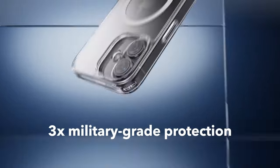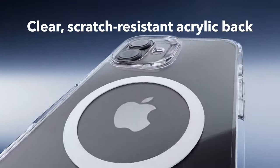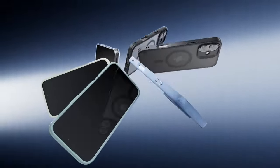Additionally, the crystal-clear acrylic back maintains your iPhone 16 Plus's sleek, original appearance while offering excellent scratch resistance.